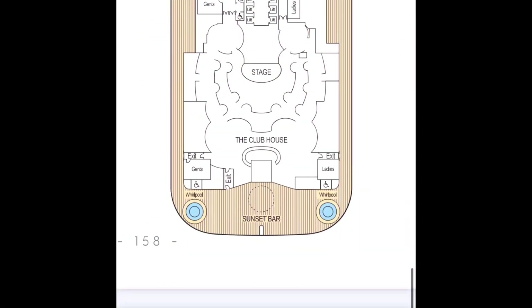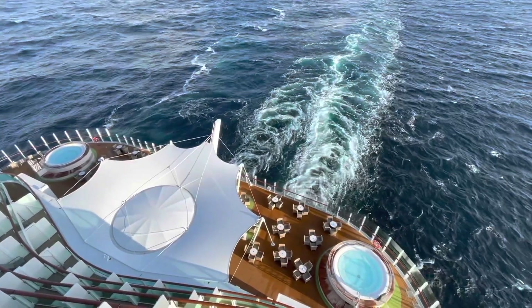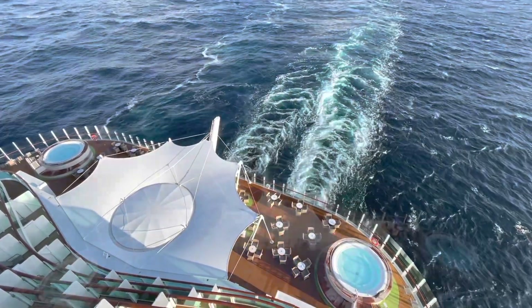Also on Prom Deck at the aft is the fantastic Sunset Bar — yes, the clue is in the title — and two humongous whirlpool spas.